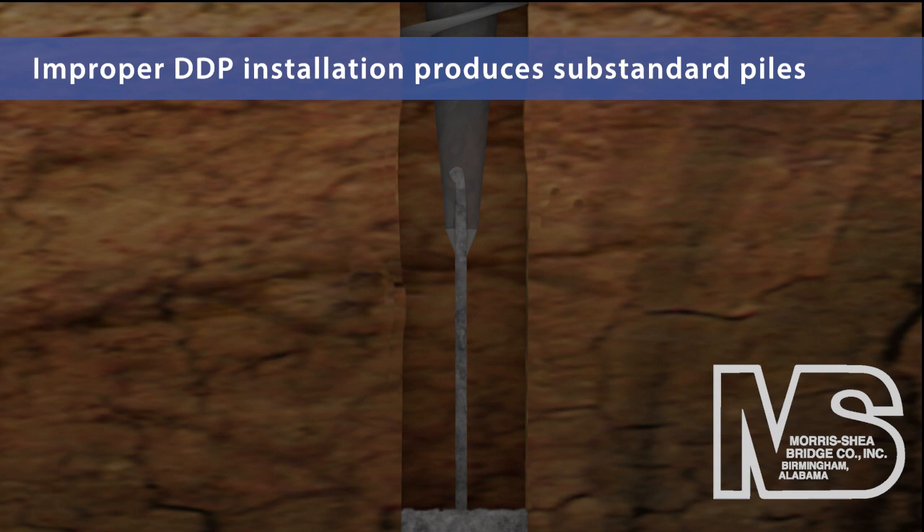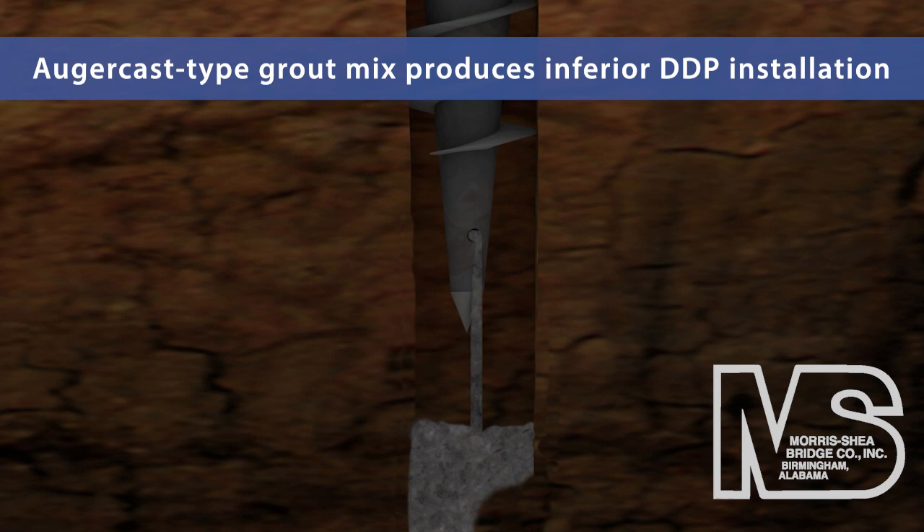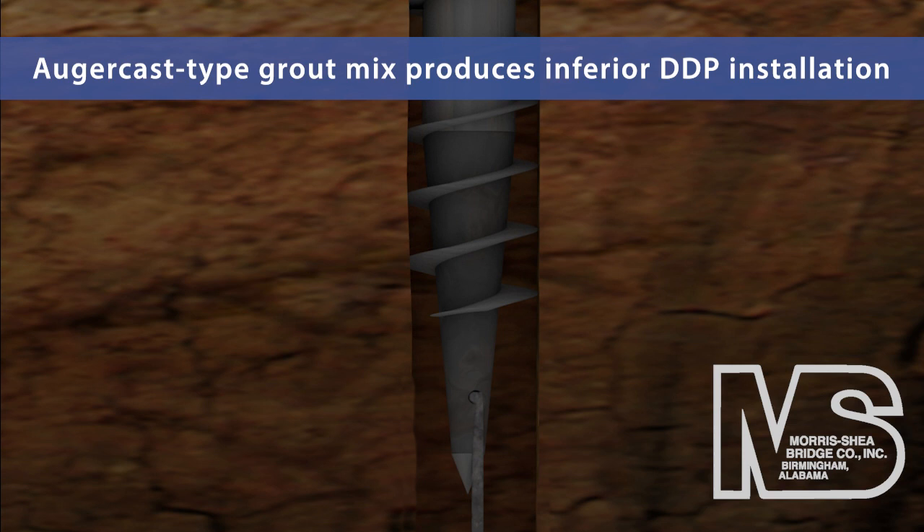Conventional grout mix and pouring methods utilize a small diameter pump line in the center of the tooling to deploy highly fluid grout. Unfortunately, this technique can reduce coordination between the grout flow and the tool extraction, producing an inferior pile.